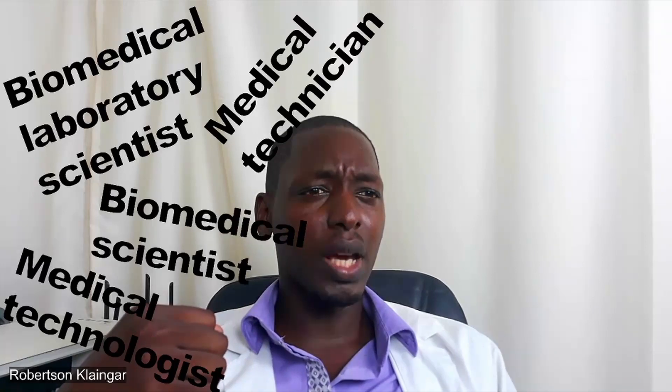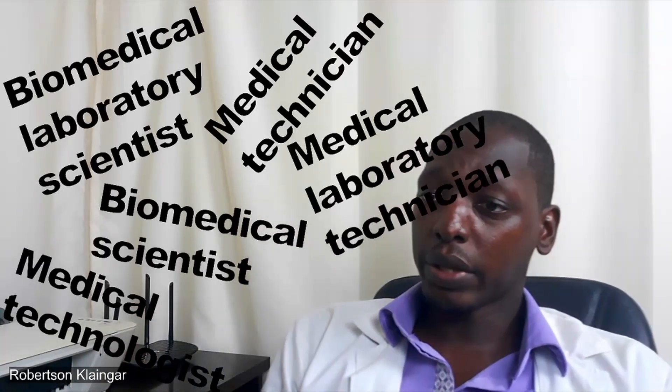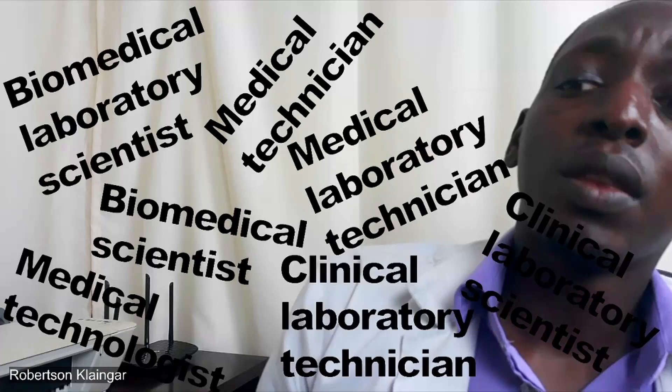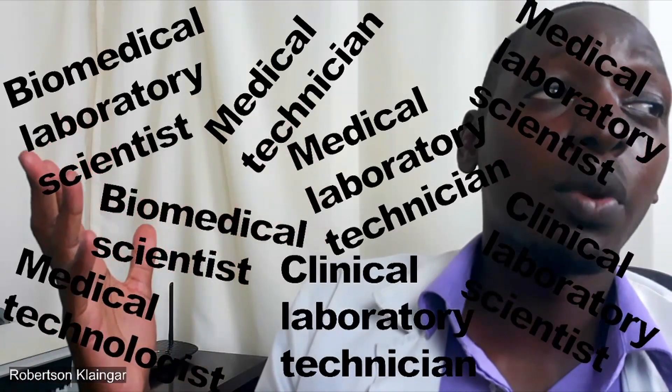Biomedical laboratory scientists, medical technician, medical technologists, biomedical scientists, medical laboratory technician, clinical laboratory technician, clinical laboratory scientists. Why exactly do we have all these? Medical laboratory scientists.